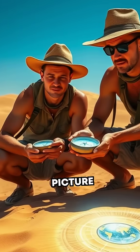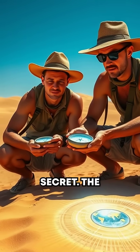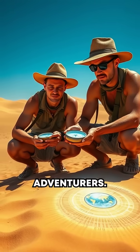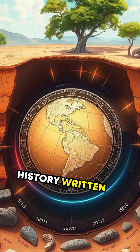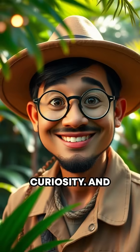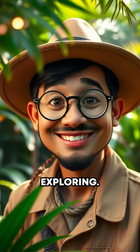So next time you picture explorers in the Sahara with their compasses, you'll know the secret. The magnetic chaos beneath those glinting sands isn't just there to play tricks on adventurers. It's a time capsule of Earth's dramatic history, written deep beneath its surface, waiting to be unlocked by curiosity. And now you know the truth. Stay curious and keep exploring.